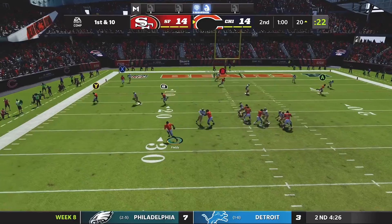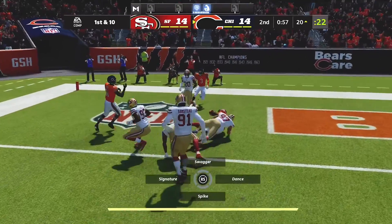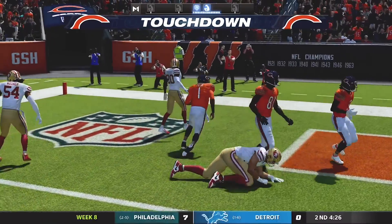Inside the red zone here, they'll look to throw — and he takes this in for a Bears touchdown.